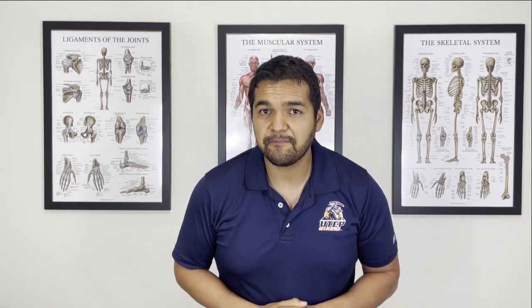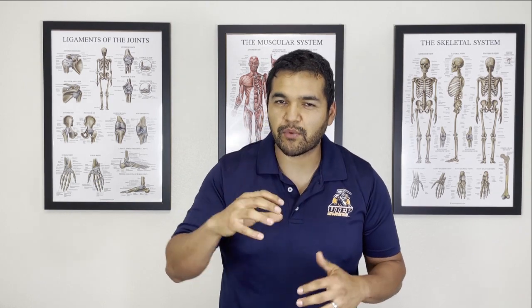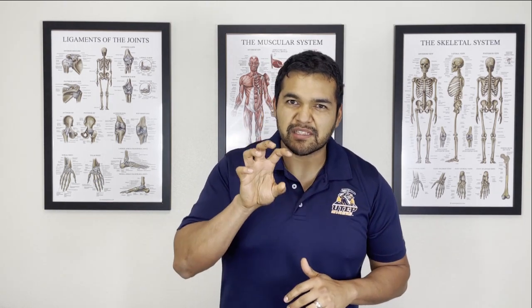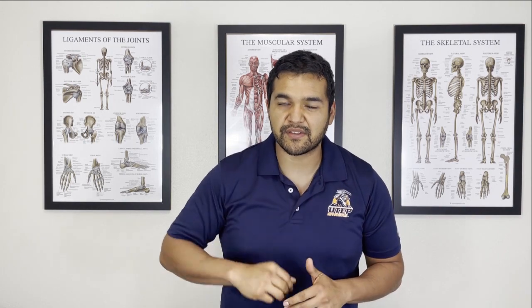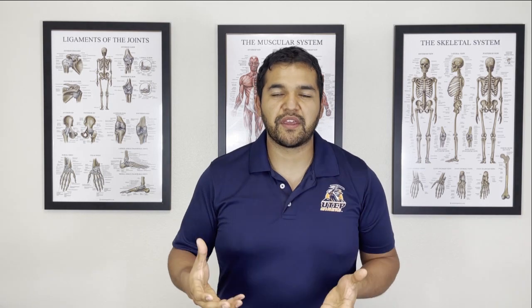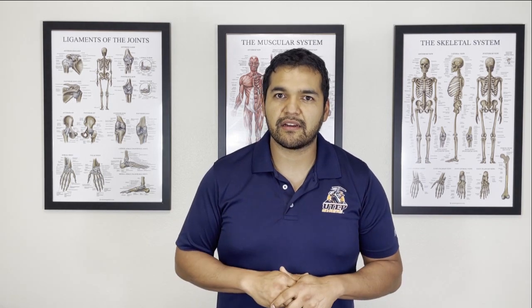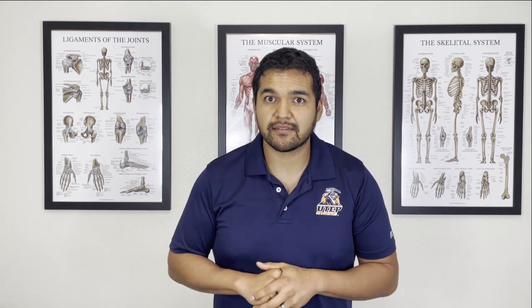Do you know anybody that's got swelling behind the knee? I'm talking about the type of swelling that is right behind the knee, right where the knee bends and usually gets puffy. Sometimes it can be almost like a ball back there that's kind of soft and squishy. It's often called the Baker's cyst. There are other things that could cause that kind of swelling back there. In today's video I'm going to tell you all about it and what to do about it.